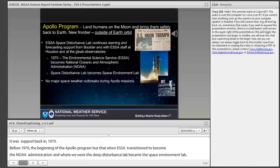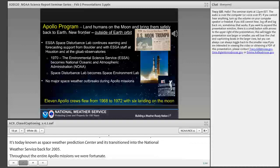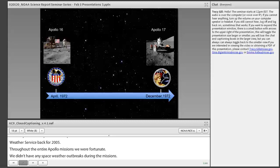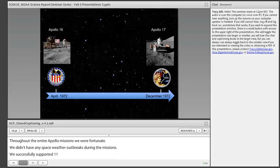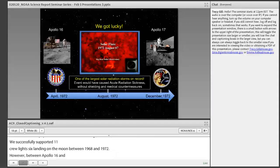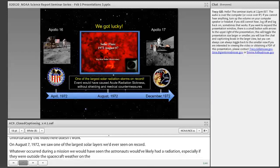Throughout all the Apollo missions, we were fortunate — we didn't have any space weather outbreaks. We successfully supported 11 Apollo crew flights, with six landing on the moon between 1968 and 1972. However, between Apollo 16 and Apollo 17, we got lucky. On August 7, 1972, we saw one of the largest solar storms ever on record. Had it occurred during a mission, astronauts would likely have had acute radiation sickness, especially if outside the spacecraft on the lunar surface or during spacewalks.